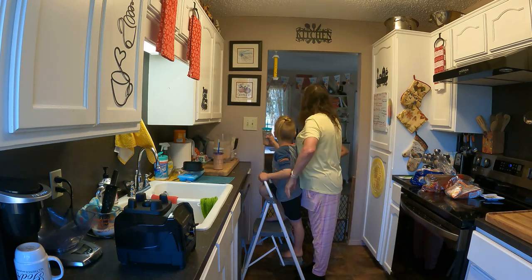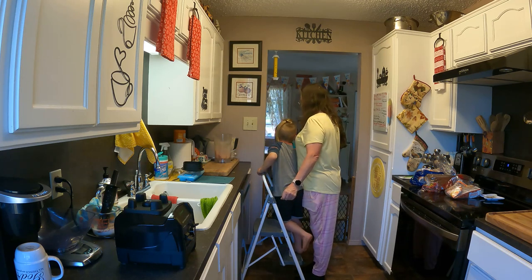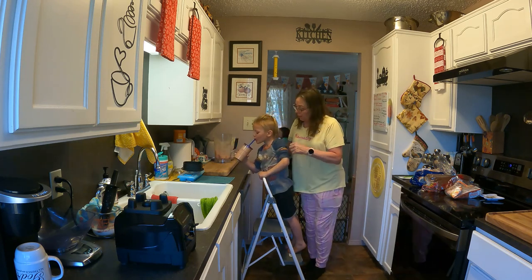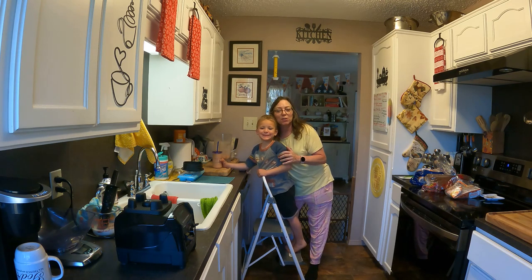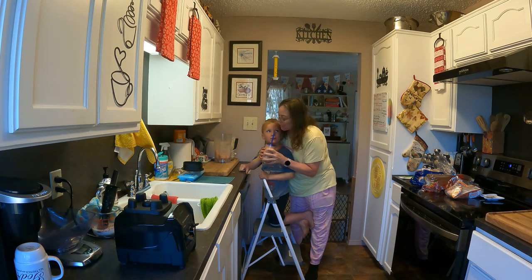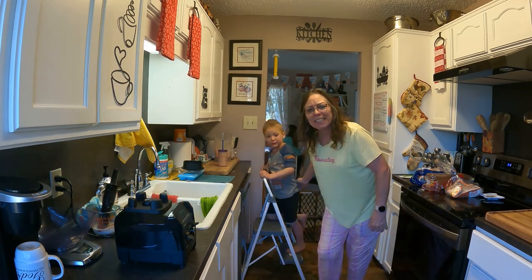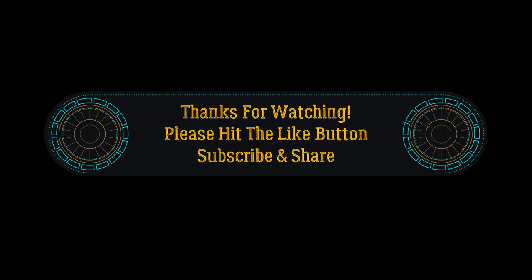That's delicious! Very yummy. Okay, thanks for joining us today on Who's Cooking with Grandma? It is Abraham and he made smoothies and bagels. Have a wonderful day! Who's in your kitchen? I'll see you next time. Bye!